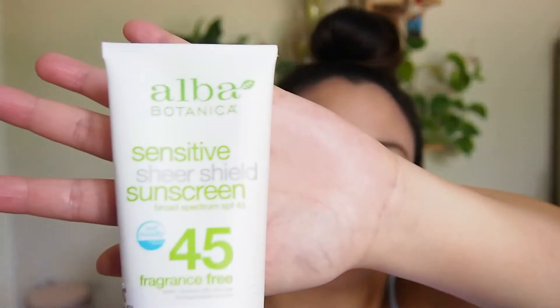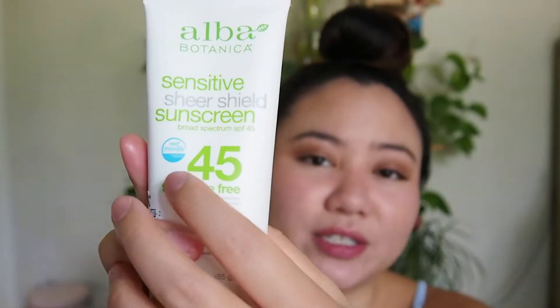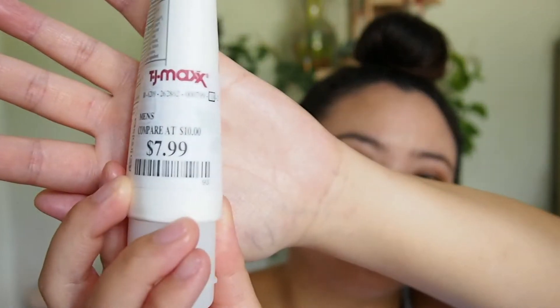The first one I wanted to talk about is the Alba Botanica — this one here — and this is SPF 45. It is reef-friendly, which is really cool. It is fragrance-free. It was only $8. There is no white cast. It leaves your skin feeling really moisturized, and it has caused no irritation whatsoever on my skin. I really love it.